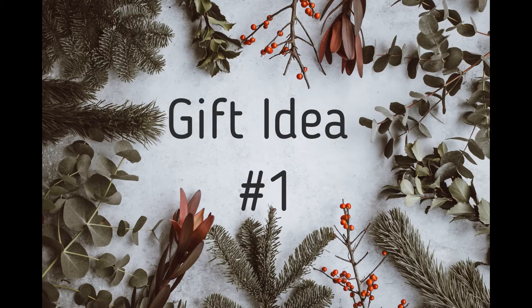As Christmas is coming soon, for those of you who have bought your presents already, well done. If not, don't worry because I've got you covered. As you guessed from the title, today I'm going to be talking about last-minute Christmas presents — simple but nice and thoughtful. Let's get into it!